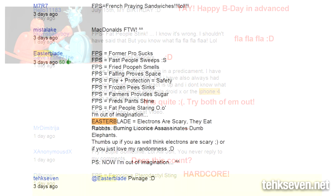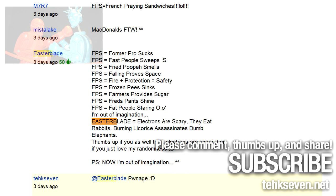There were tons of answers, most of them dirty, but I think the best ones came from Easterblade: 'Fried poop, it does smell.' Indeed — as you can see, I'm quite immature.